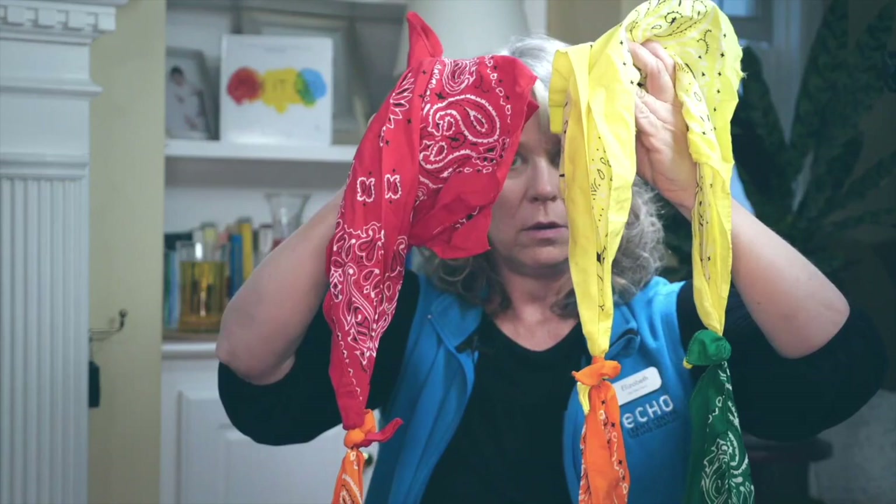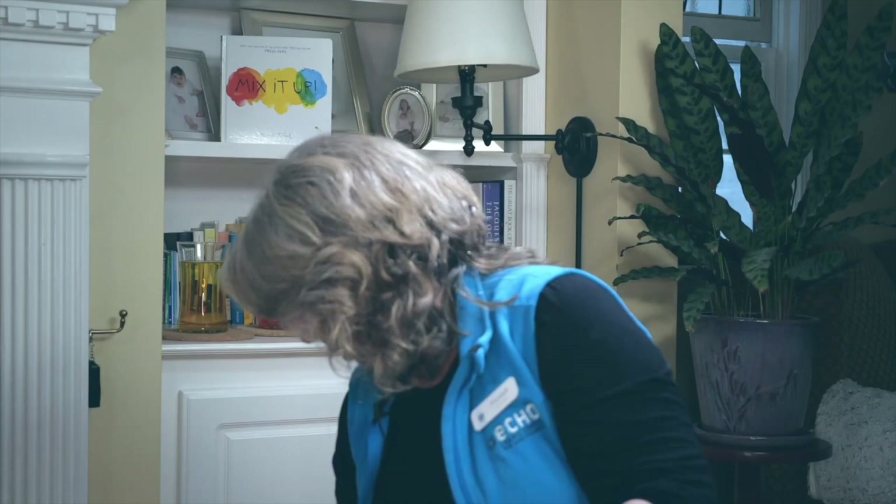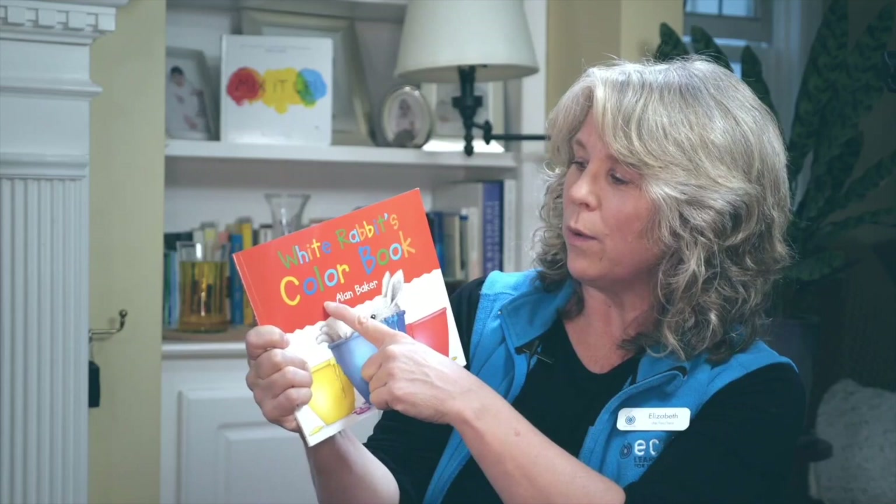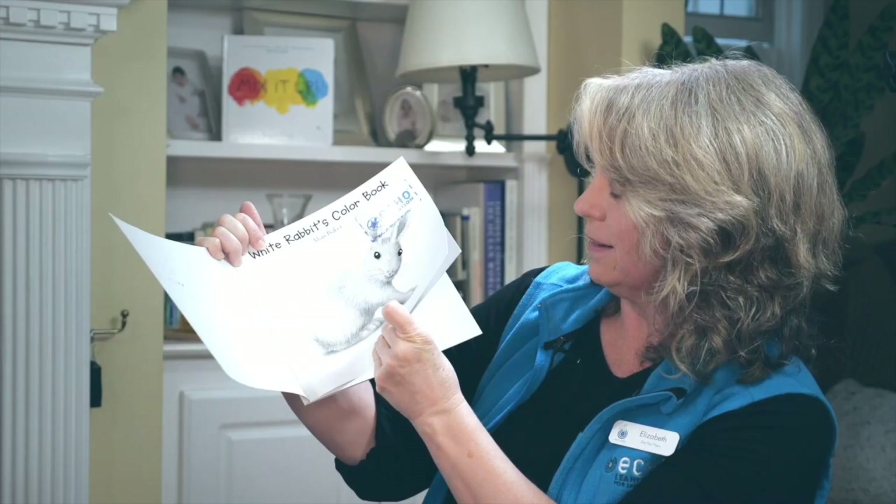All of these beautiful colors make me think about doing some science with these colors. I wonder what would happen if we started to mix these colors together. What if we mixed red with yellow? What would happen? What color would we get? Let's do some research and see what we can find out about mixing colors. I've got a great book. Sometimes when scientists want to learn more, they use books to read about what they want to learn about. Let's do that with White Rabbit's Color Book by Alan Baker. Are you ready? Let's see what happens.